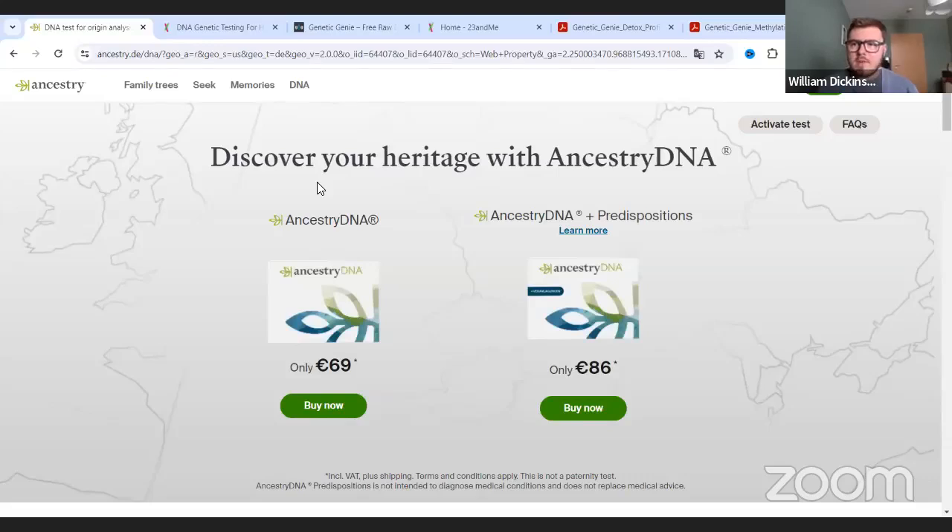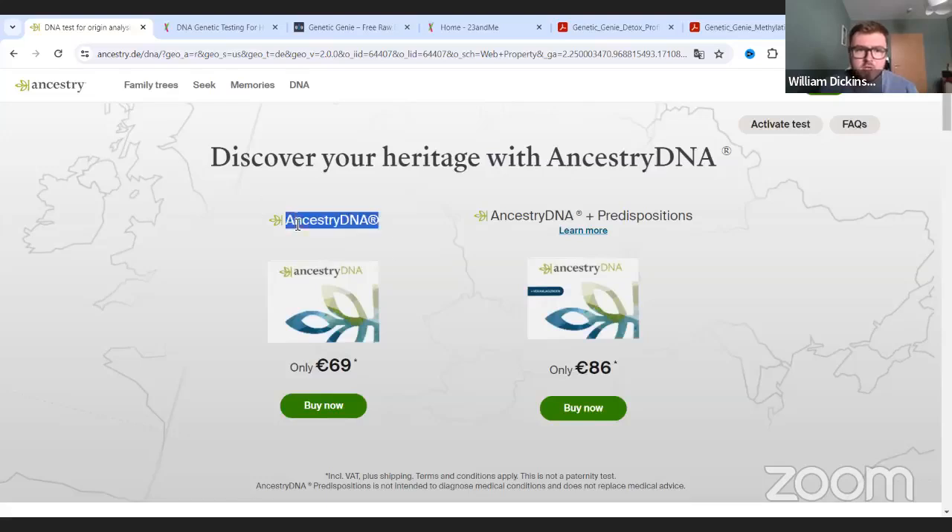So what providers do I recommend for doing this testing? I recommend two providers, but currently I only recommend one. I would recommend Ancestry DNA - you can just go on Google and type Ancestry.com. If you're in the States it will take you to the States website; if you're not, it will redirect you. I went to Ancestry.com and I'm currently in Germany, so it pulled me over to the DE site. This is the one you need - this one here on the left, the cheap one. You don't need the more expensive bundles.